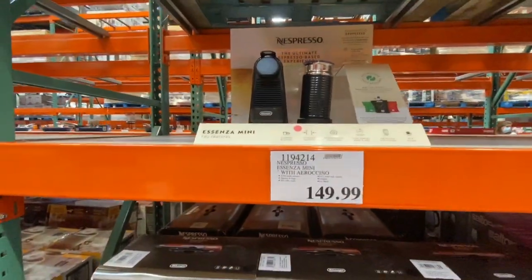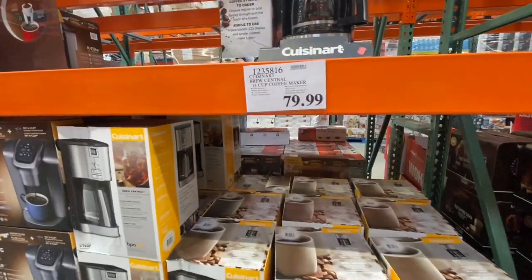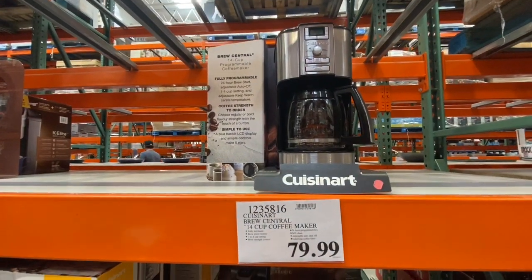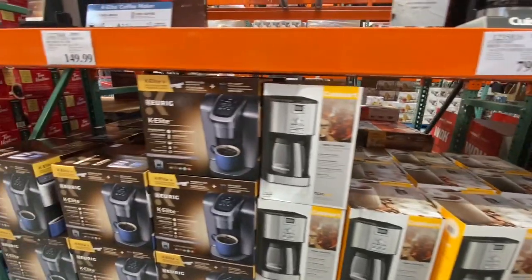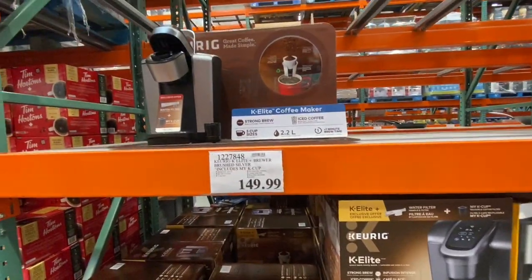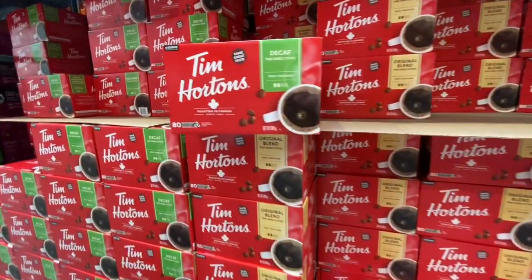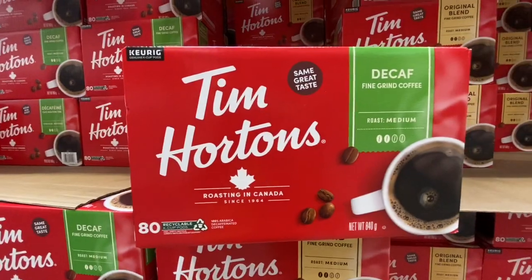Nespresso machine was 149.99. The Cuisinart Brew Central 14-cup coffee maker was 79.99. The Keurig K-Elite was also 149.99.